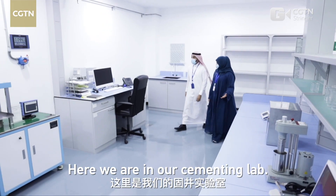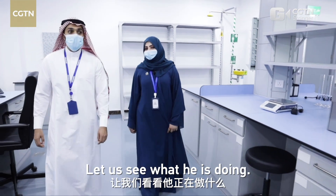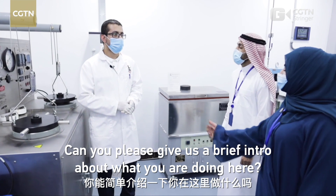Now we are in our cementing lab. Right now we have engineer Abdullah here — he's working on the equipment. Let's see what he's doing. Can you please give us a brief about what you're doing here?